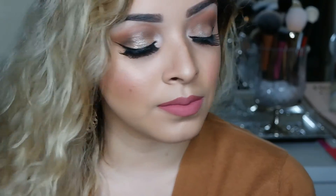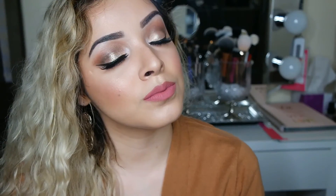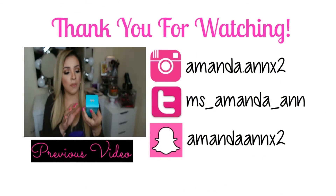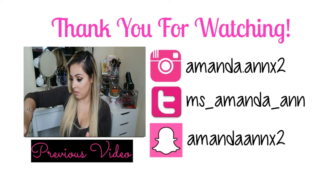That's the completed look! I hope you guys enjoyed it. If you liked this video, please give it a thumbs up and subscribe for future videos. Thank you all so much for watching — I love you all!